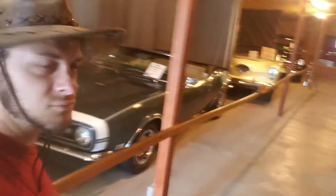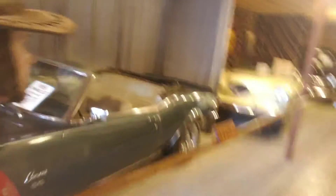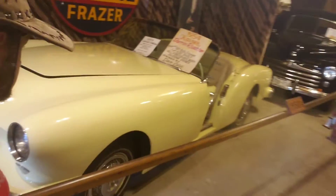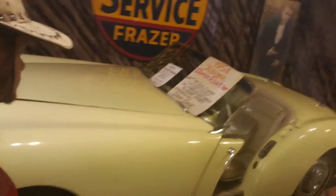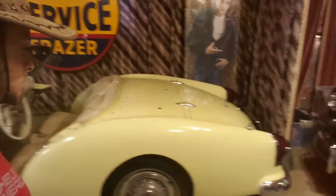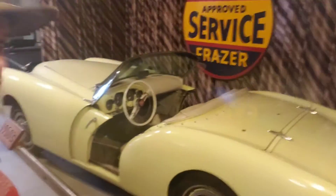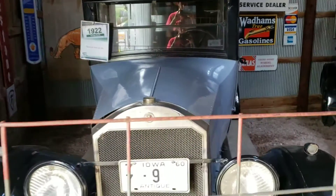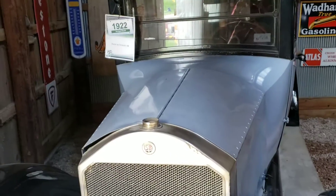Chevelle. Pinero. Oh, what's this? A Kaiser — oh man, I have never seen one of those in person. Very cool. This is a shed that I really like.